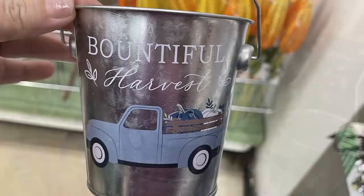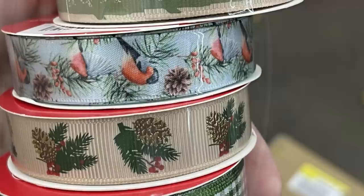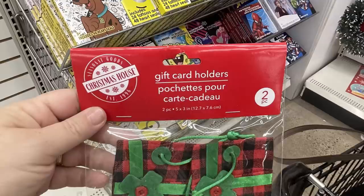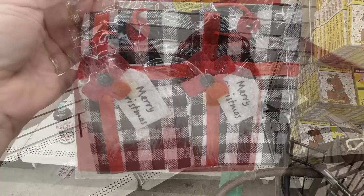Over in the seasonal items for winter and Christmas, they had a bunch of really pretty ribbon with cardinals, pine cones and berries, and birch wood. Also the gift card holders that look like miniature Christmas presents — they're made out of felt and material. They had them in the red and black buffalo plaid, the black and white, and then the Christmas gnomes.